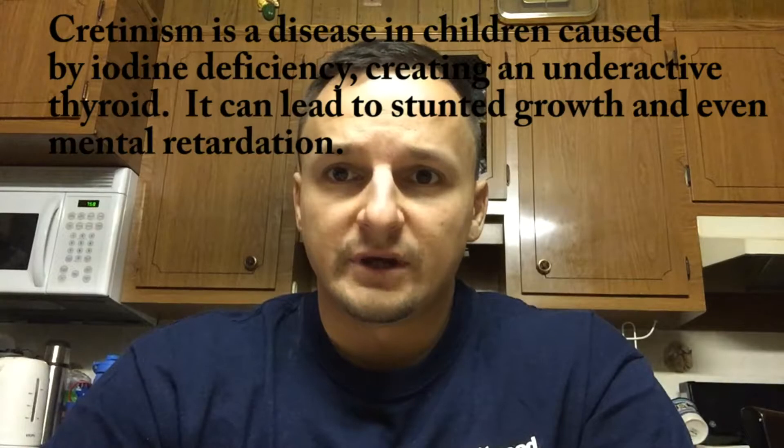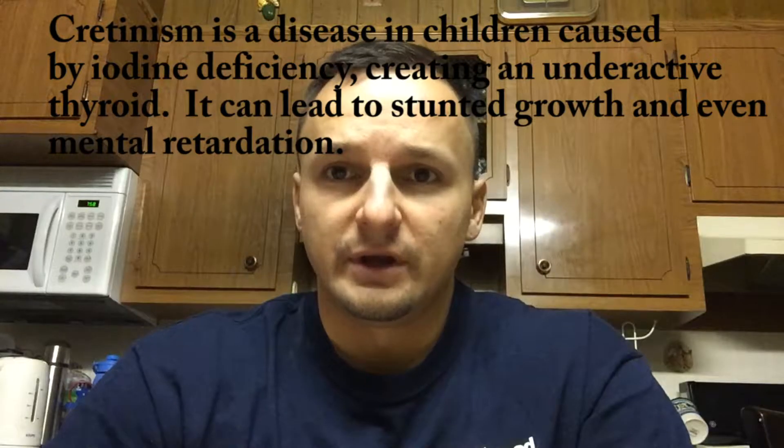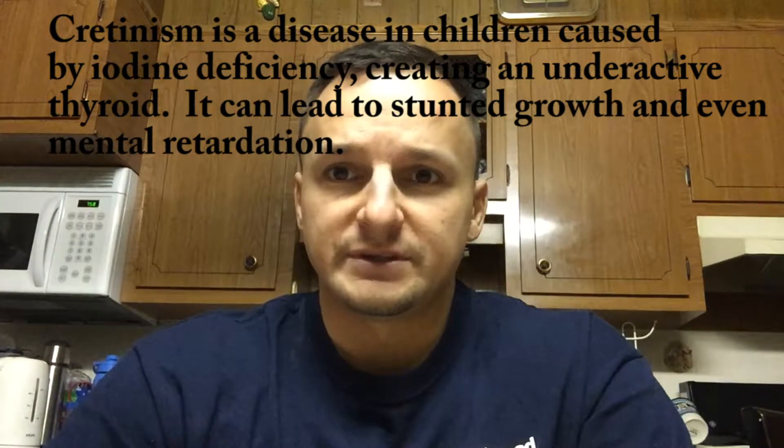While iodine is essential to the health and well-being of the thyroid, other vitamins and minerals also play an important role. Selenium, iron, and vitamin A are also very important to the health of the thyroid gland. In the developing world, where there is often an insufficient amount of iodine in the diet, this can negatively affect children as well. It can create a condition known as cretinism, whereby not enough thyroid hormone is produced in children, and this can lead to stunted growth as well as mental retardation.